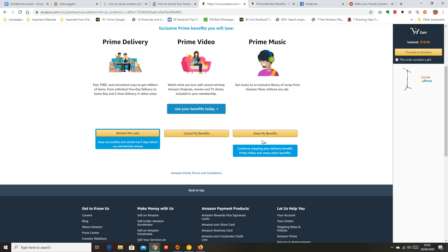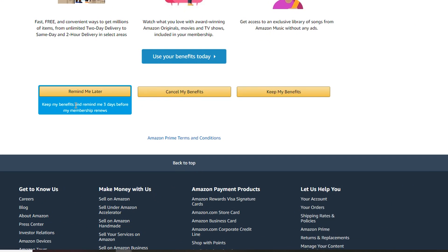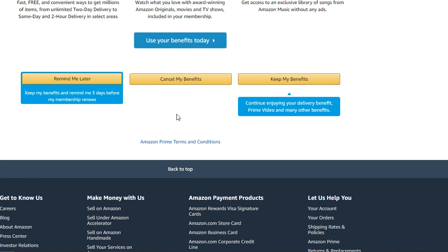There are three buttons on this page. The first option is 'Remind Me Later' — it says 'Keep my benefits and remind me three days before my membership renews.' If you cancel right now you'll lose access to all Prime benefits but won't get your money back, so this option helps you make the most of what you've already paid for and reminds you three days before your card is charged again. If you want to cancel right now and don't mind losing all benefits immediately, use the 'Cancel My Benefits' button, and you'll confirm after that.